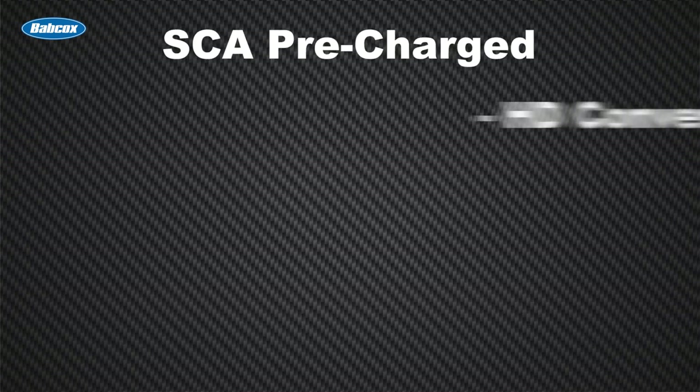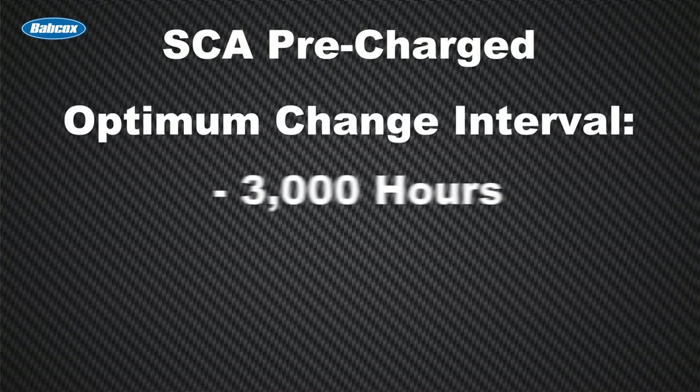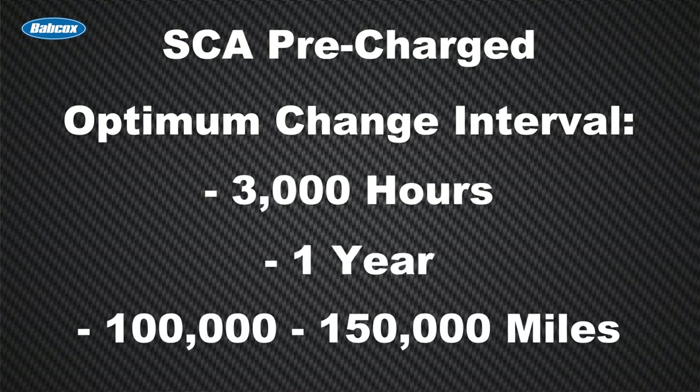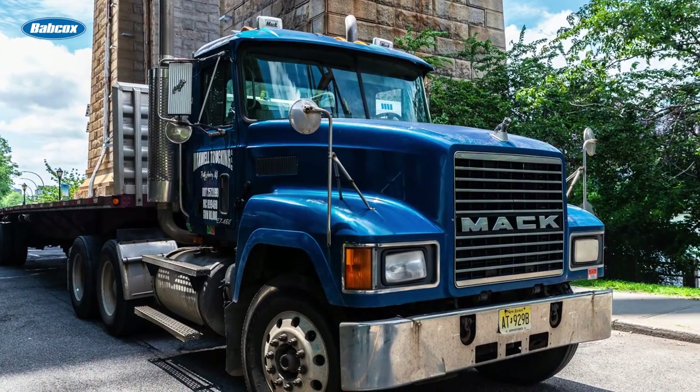SCA pre-charged is known as HD conventional and usually comes in purple or pink. This type of antifreeze coolant requires a pre-charged dose of supplemental coolant additives during the complete initial fill to bring the inhibitor level up to proper protection, or when topping off. The optimum change interval for SCA pre-charged is 3,000 hours, 1 year, or 100,000 to 150,000 miles, although you should always consult the OEM's recommended preventative maintenance schedule. It's important to note that SCA pre-charged antifreeze coolant is no longer used as factory fill unless spec'd — of the OEM manufacturers, we see this most with Mack Volvo.